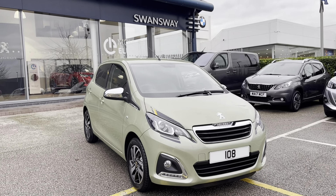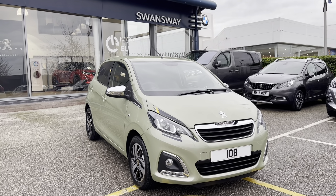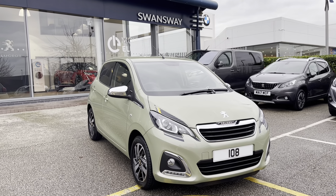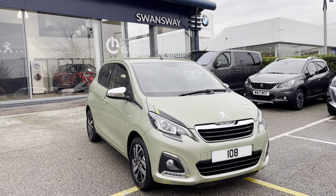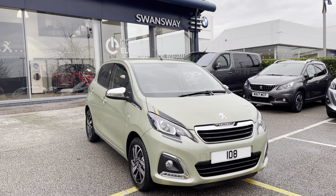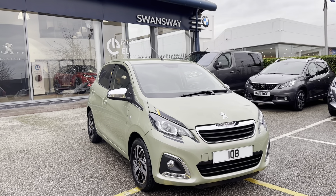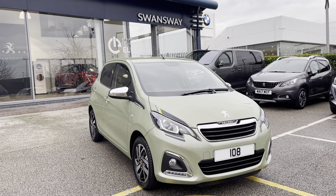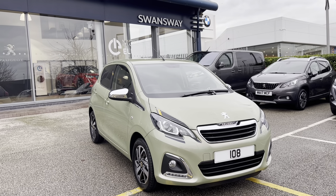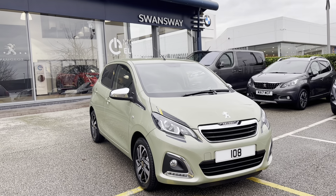This brand new Peugeot 108 is prepared to approved used standards, with a 112-point check by our fully trained Peugeot technicians. All our cars are subject to a £150 admin fee that covers the provenance check. Flexible finance packages are also available. For more information or a personalised quote, please call 01244 398 600. Thank you for watching, and we hope to see you soon here at Chester Peugeot.